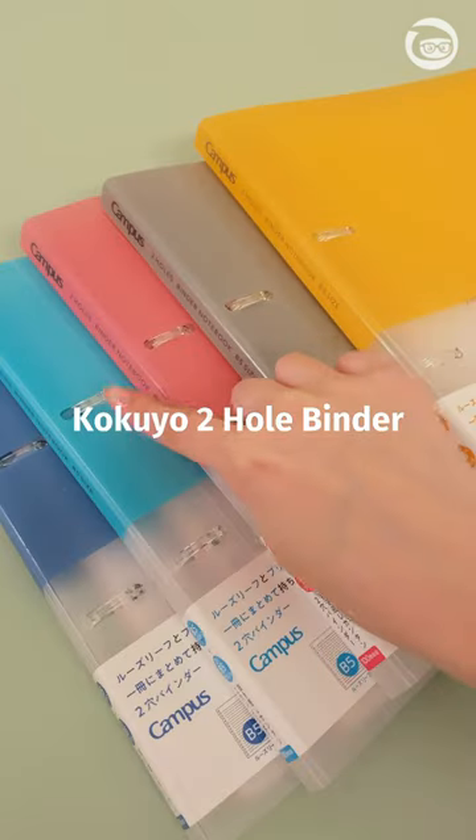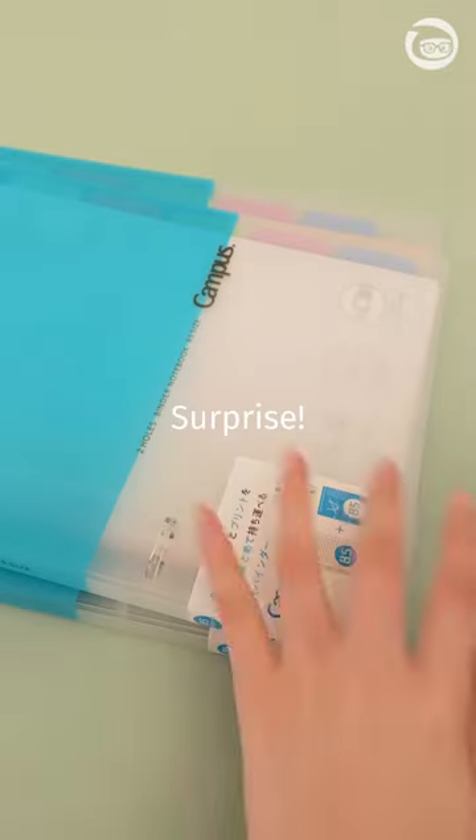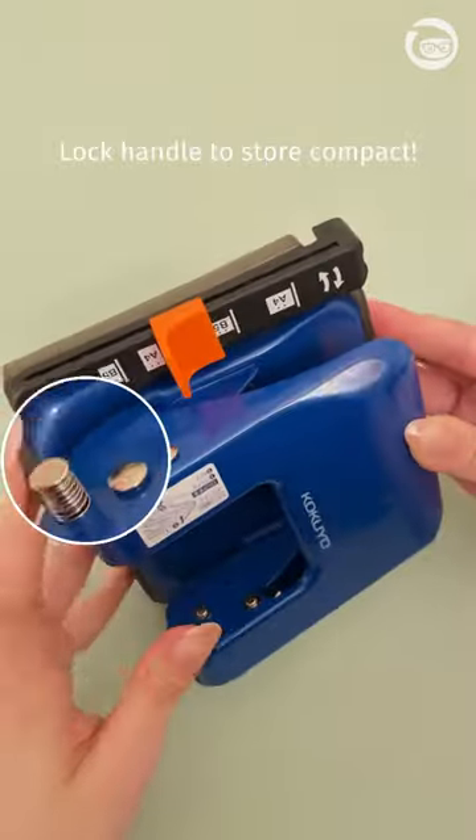This two-ring binder from Kokuyo features a flattened ring shape, so you'd never have to worry about whether it's safe to open the ring. And surprise, we also brought in the Kokuyo Raku Ake Hole Punch as its perfect pair. It's easy to press and you can lock the handle down when you're not using it.